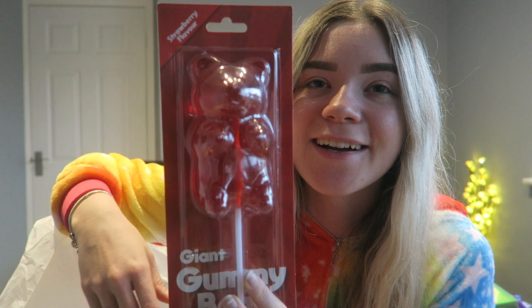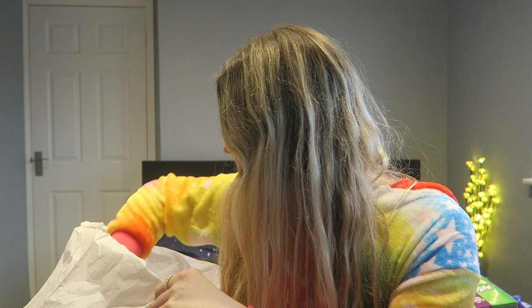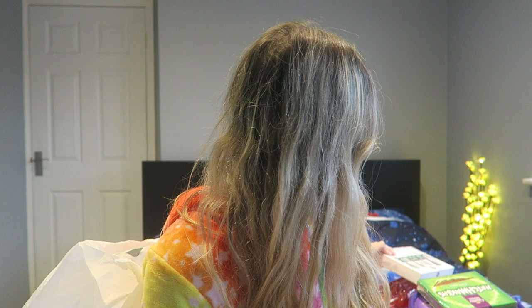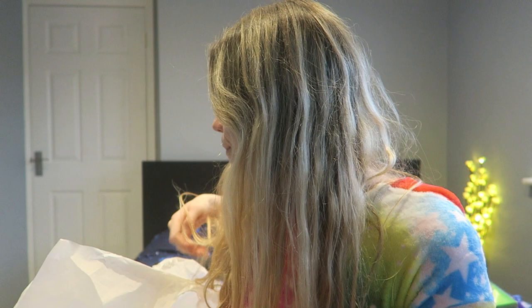I got sweets — a giant gummy teddy, which is so cute. I don't know how I'm going to eat all of it. My brother also got me some makeup brushes — the BH Cosmetics Lavender Looks set. It comes with 11 brushes: powder, contour, blush, highlight, blending, detail, fluffy, flat, pencil, and angled brow brush. It's got everything and you can never have enough makeup brushes.